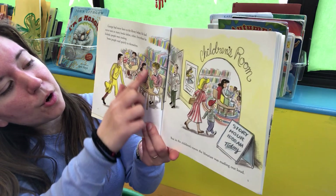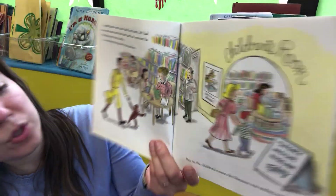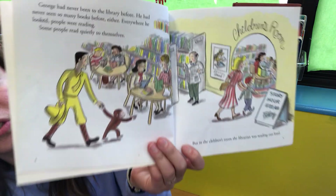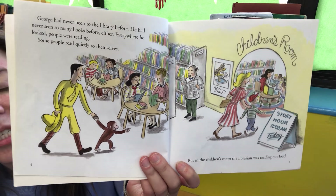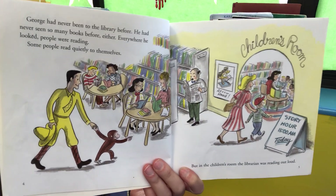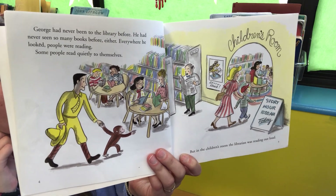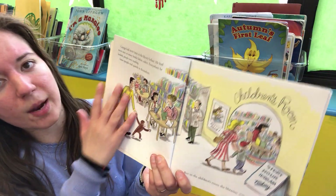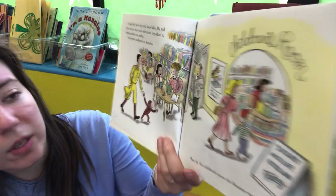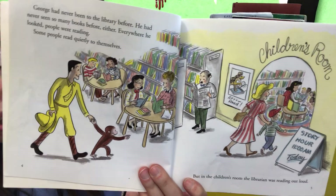George sees people over here reading books at the tables, and this guy is reading a newspaper. But in the children's room the librarian was reading out loud — it says story hour at 11. A librarian is the person who works at the library. The librarian is reading out loud to the kids because some of them might not know how to read yet, and it's story time. So she's reading to the kids and the kids are listening quietly. Over on this section everyone's reading to themselves, but the librarian is reading to the students, and there are so many books in the children's room.